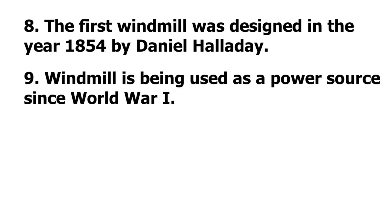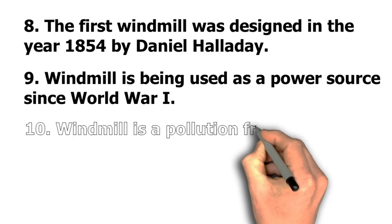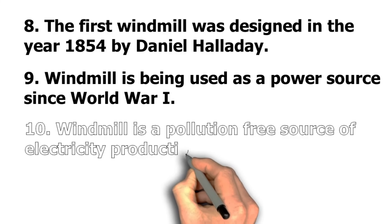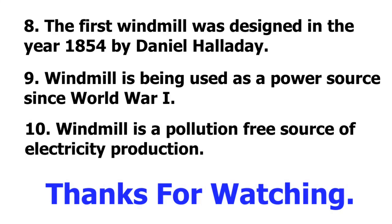Number 9: Windmill is being used as a power source since World War 1. Number 10: Windmill is a pollution-free source of electricity production. Thanks for watching the video. If you like the video, kindly subscribe and stay tuned.